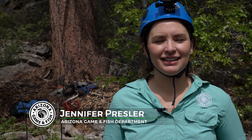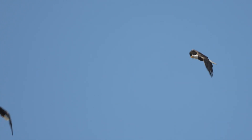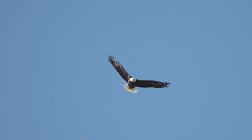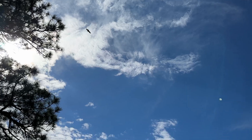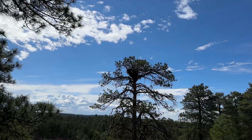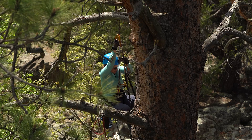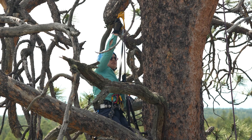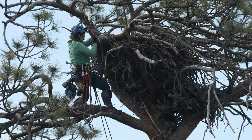I'll be climbing up to the nest. Once I get there, I'll grab the nestling. The adults will often fly around and make some noise — they're not happy about the situation, but they're not going to try to come after us. Each climb is a little bit different; you never quite know what to expect. Getting into this nest is not going to be straightforward, just warning you.